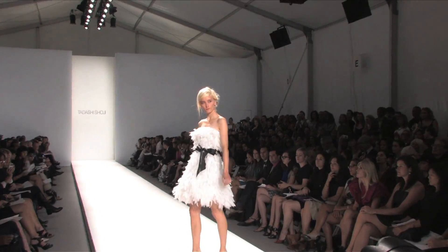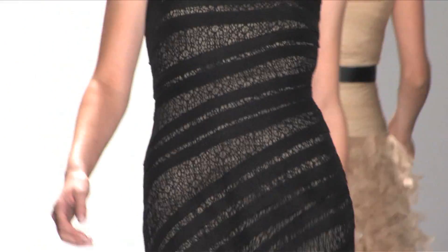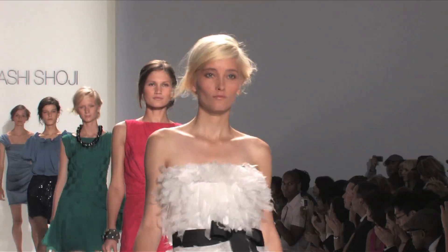I'm Rodney Cutler. We're at the Tadashi Spring 2010 Fashion Show. Every season, doing hair for Tadashi is critical. His clothes are elegant, they're evening, they're beautiful. What we want to bring across in the hair is a young, fresh look to work with those glamorous evening outfits.